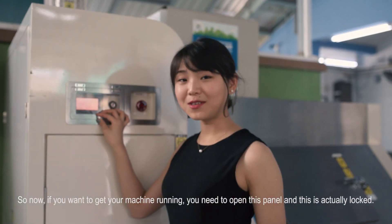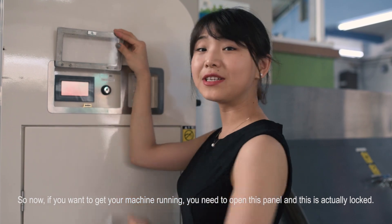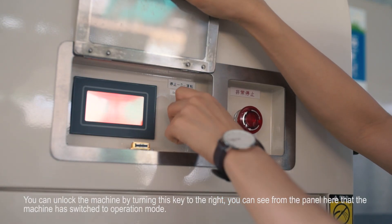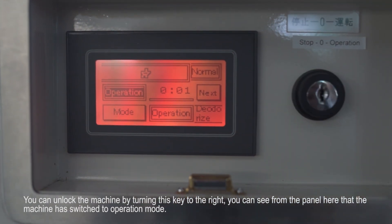If you want to get your machine running, you need to open this panel — which is also locked. You can unlock the machine by turning this key to the right. You can see from the panel that the machine has switched to operation mode.